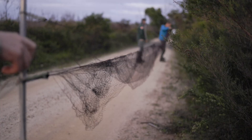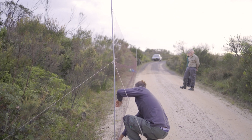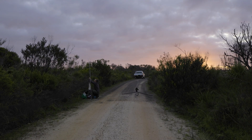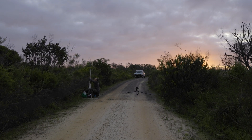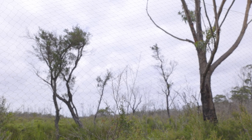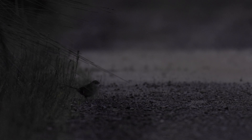Getting up before the sun usually means there's birds involved. In this case, it's the critically endangered eastern bristlebird. Using a technique called mist netting, these low-flying birds are lured into nearly invisible nets. The team of experts are out to capture four wild birds so they can introduce them into the captive breeding program.